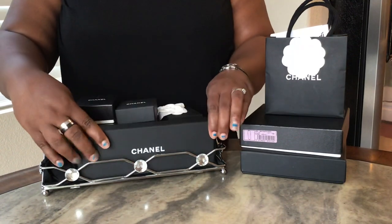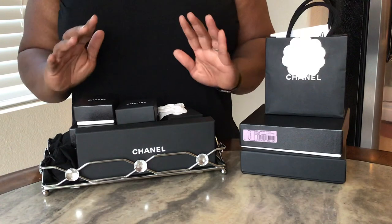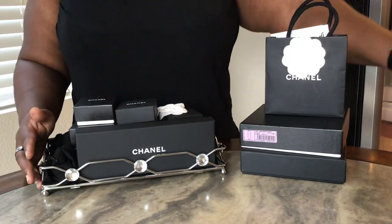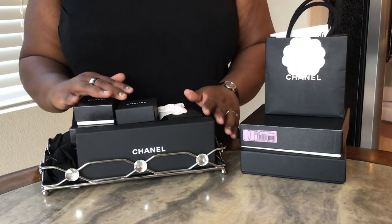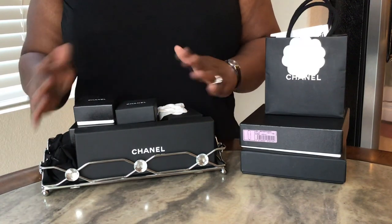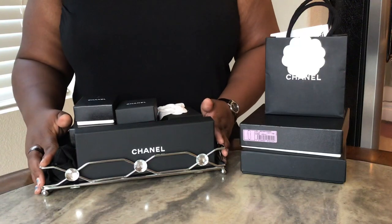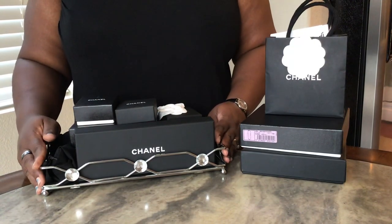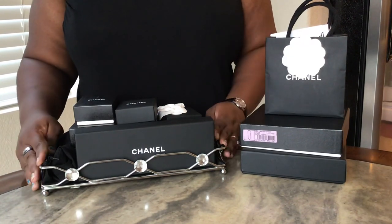I believe I'll keep this as one long video. I have my contemporary Chanel pieces, and then over to the side I have my beloved vintage Chanel jewelry. The contemporary section will be everything from the 2000s to 2019 — I don't have anything from 2020. For my vintage jewelry, I have one pre-70s piece, but the majority are 70s and 80s, with a few 90s.